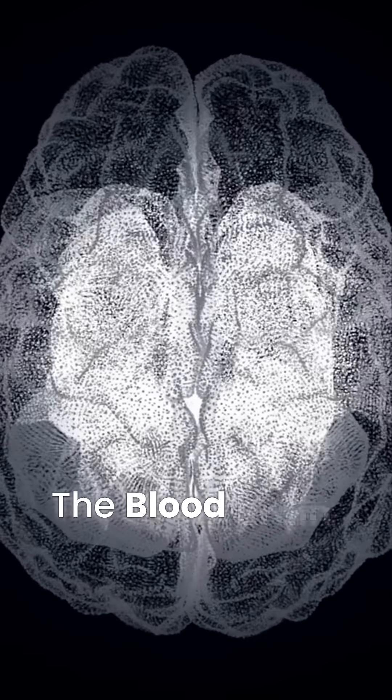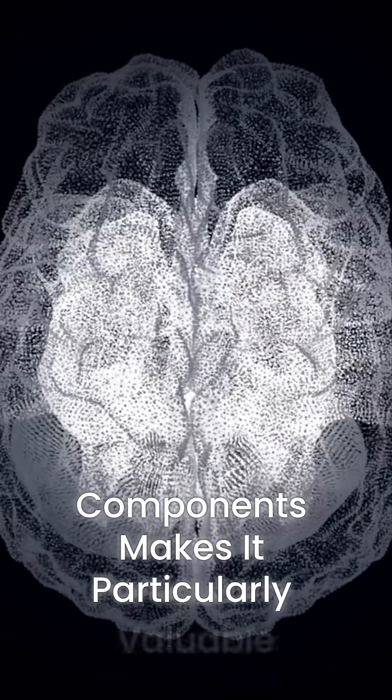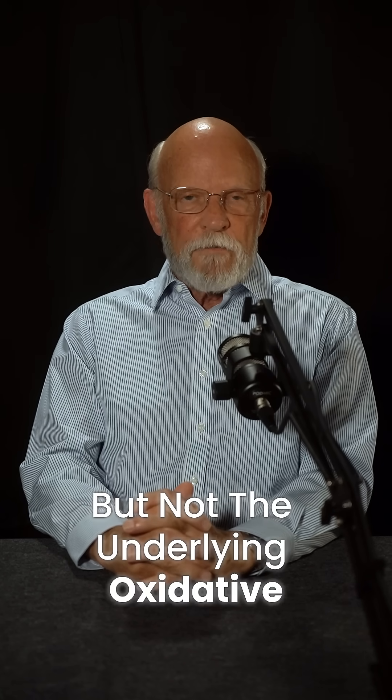Its ability to cross the blood-brain barrier and work in all cellular components makes it particularly valuable for brain protection when conventional treatments address symptoms but not the underlying oxidative damage.